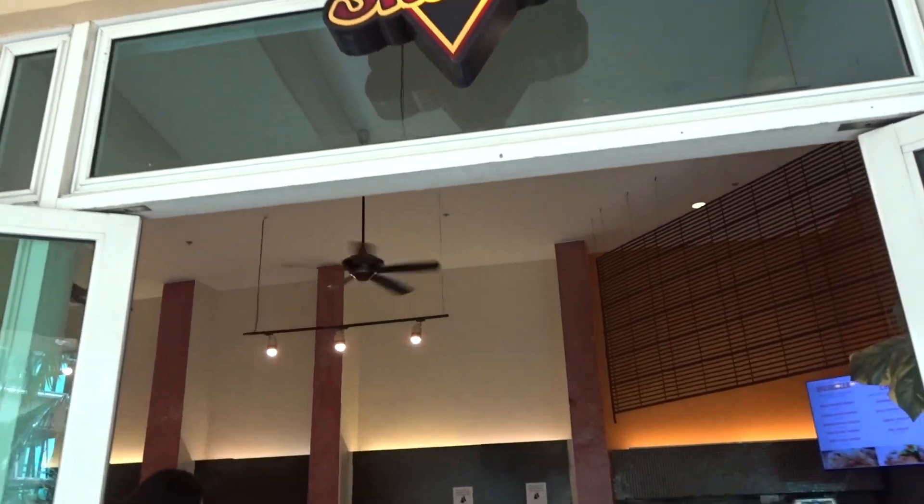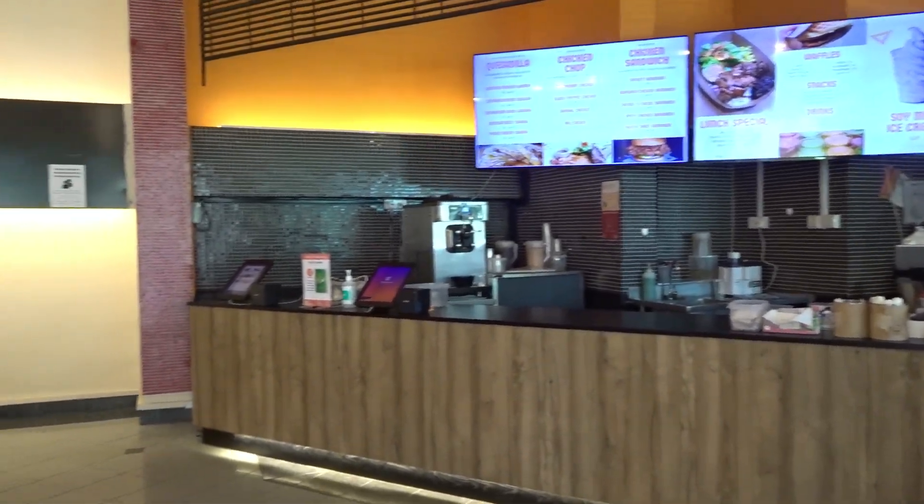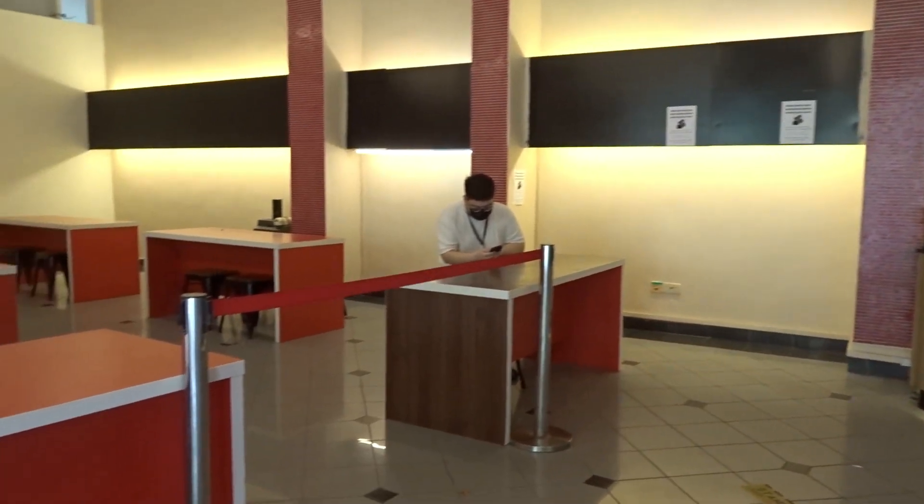Then you have Super Snacks, which is basically fast food — chicken, quesadillas, or waffles. Probably everyone who's in PGPR or in Utown has eaten those waffles because they're cheap. The most important thing about Super Snacks is that it's open until 2 a.m., or 1 a.m. depending on the night. So if you want to eat after 8 p.m. when the canteens close, that's the place to go. It's also a place where you can meet other students, play cards, and just hang out.